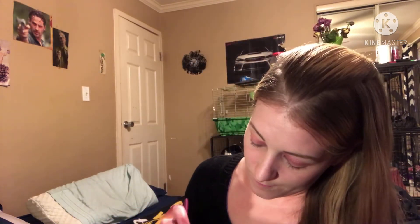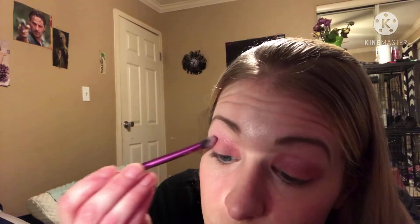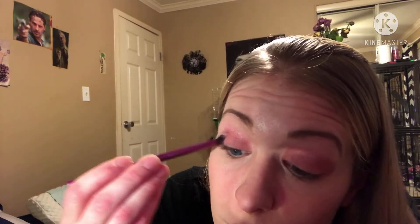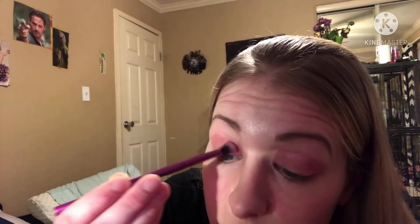Okay, how does that look? I'm gonna do that on the other eye in a second. The battery's dying, somebody just went live but I don't know who. I think that was one of the baby guinea pigs that made that noise.